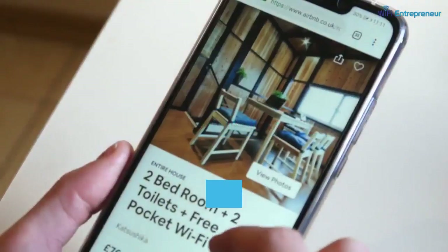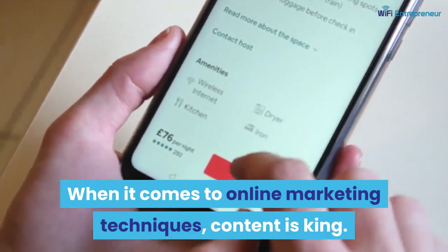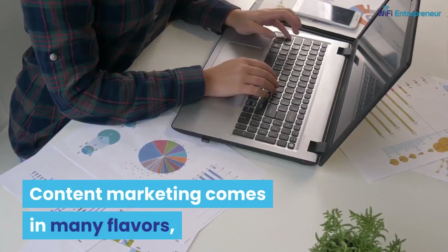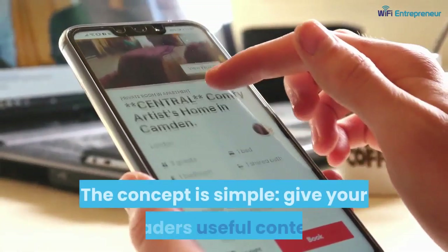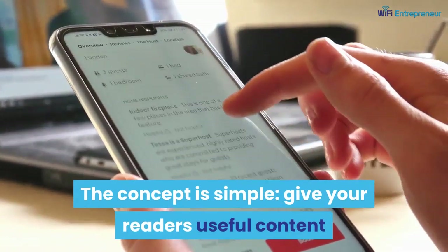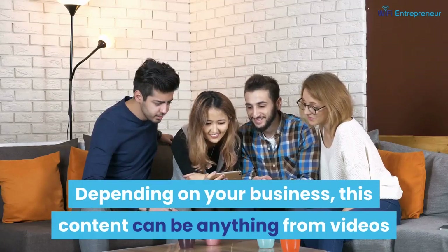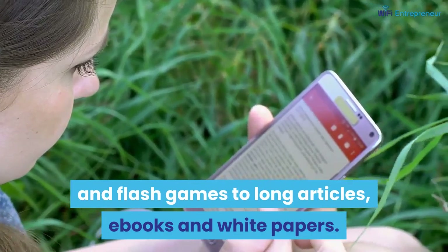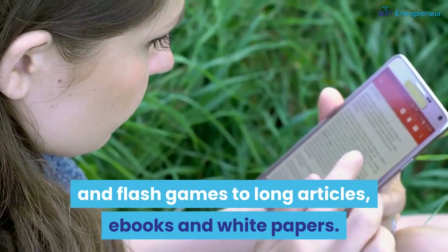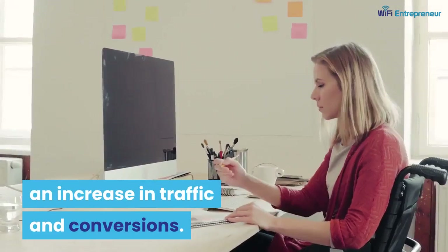1. Content Marketing. When it comes to online marketing techniques, content is king. Content marketing comes in many flavors, depending on your marketing goals. The concept is simple: give your readers useful content so they keep coming back. Depending on your business, this content can be anything from videos and flash games to long articles, ebooks and white papers. Providing quality content practically ensures an increase in traffic and conversions.